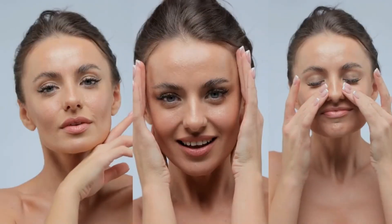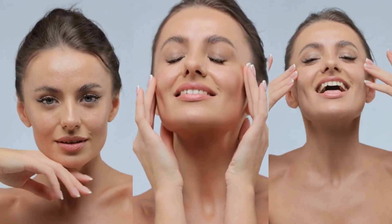Hey everyone, I hope you're all doing well. My name is Anna and I'm thrilled to share some exciting news regarding both gut and skin health that I'm confident will pique your interest. Given the numerous questions about this product and its effectiveness, I've made this video to offer some insights.